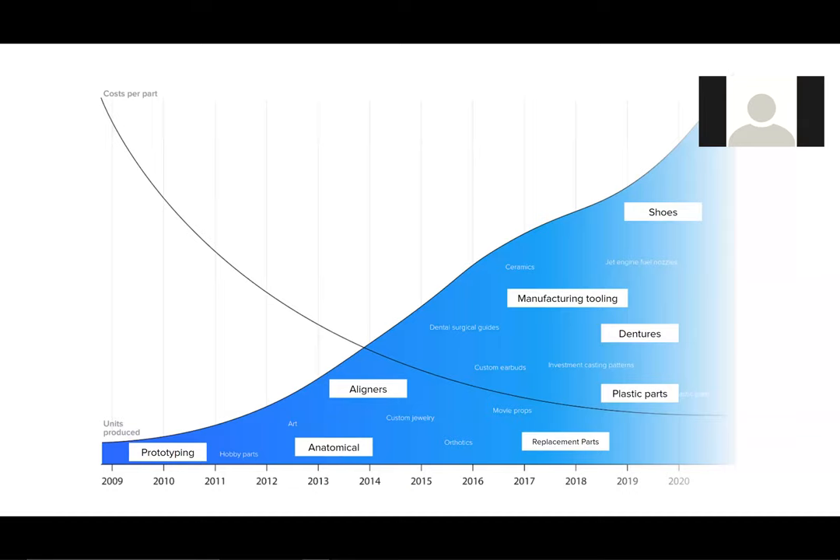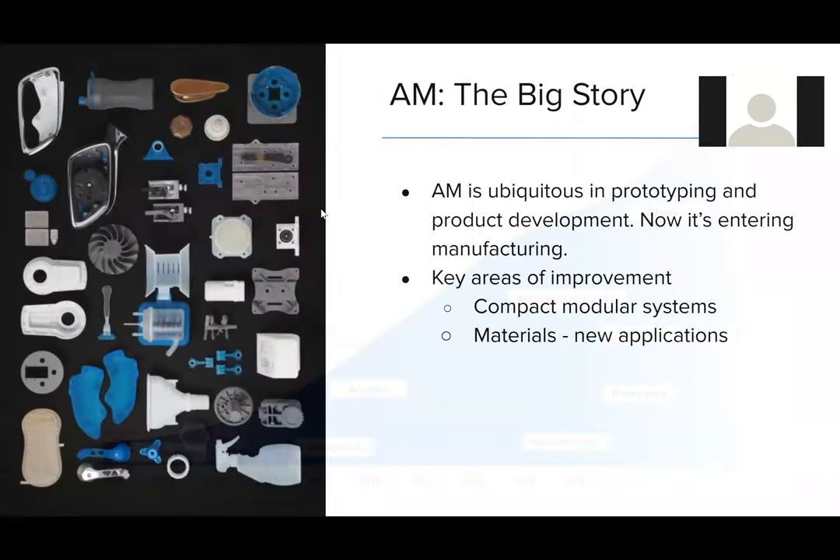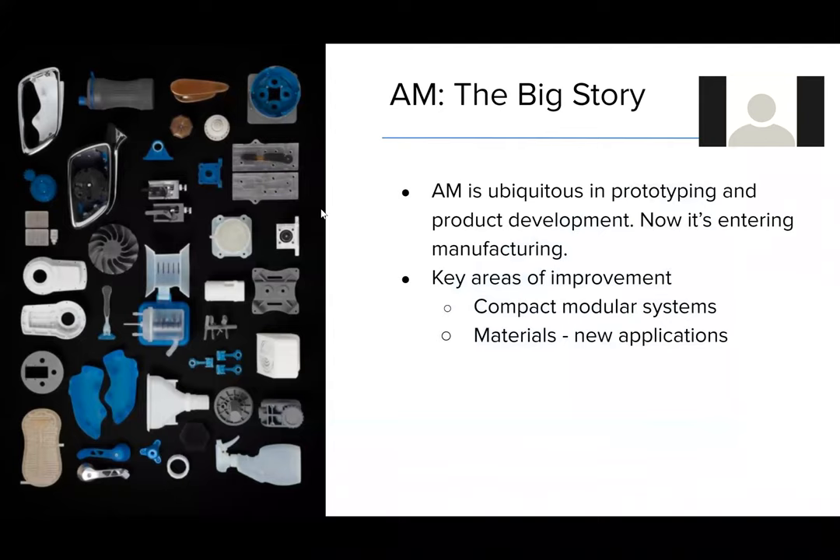What it really comes down to is being able to deliver an ease-of-use tool that can produce these swabs in a distributed model — and that's the exciting component of what we're going to discuss today. What was once just a prototyping and product development tool is really starting to enter manufacturing. There are two key areas of improvement: compact modular systems, and new material development, which equates to the range of applications that SLA and additive have access to.